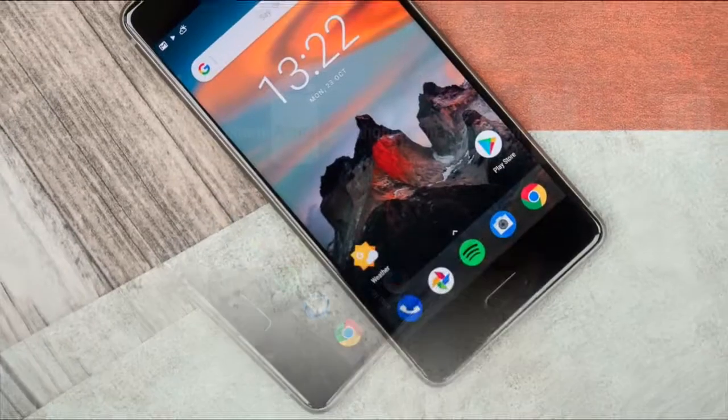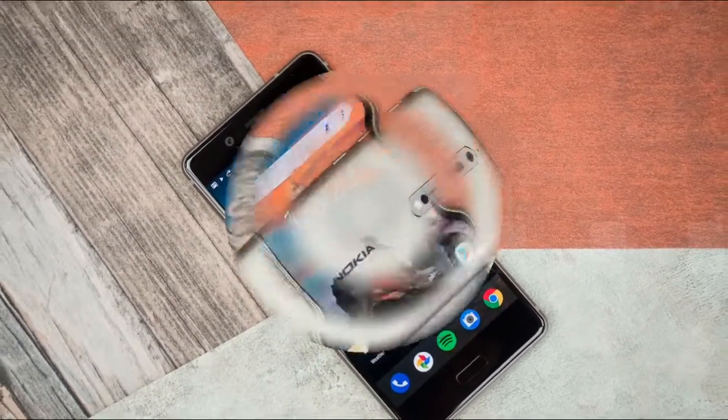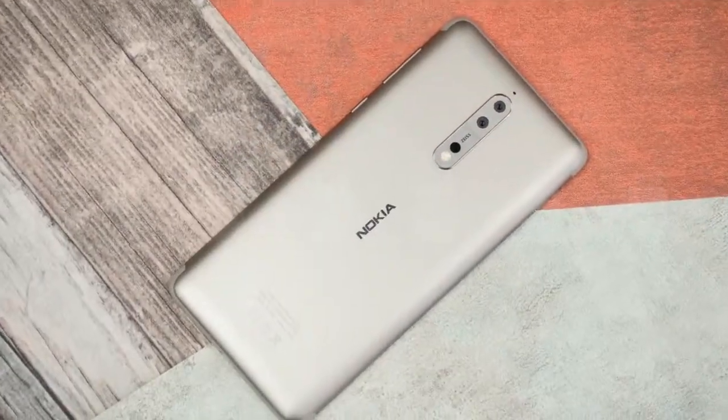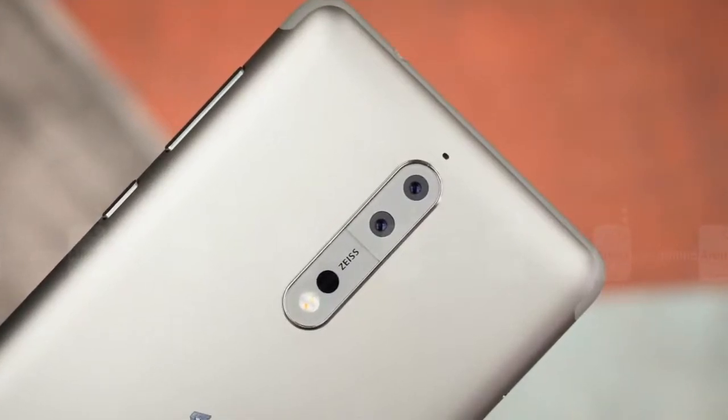HMD Global, the current manufacturer of Nokia handsets, has a reputation for releasing timely software upgrades to its smartphones. It looks like HMD isn't planning on resting on its laurels, as it recently rolled out a new update to its Nokia 8 and Nokia 3 models.